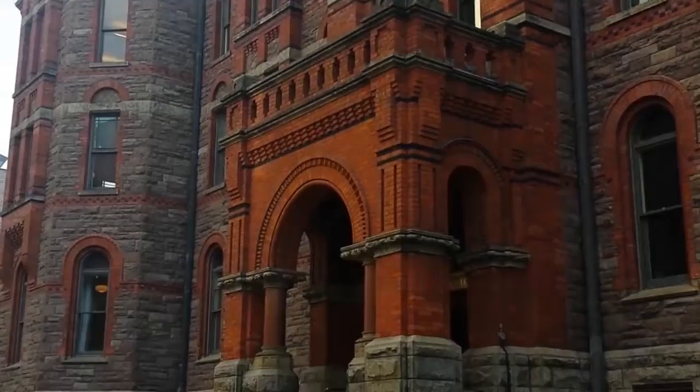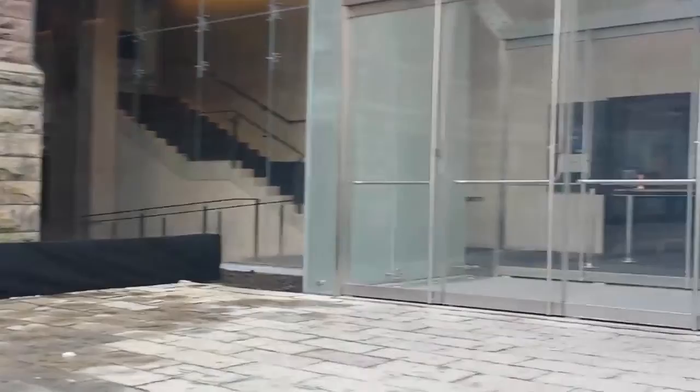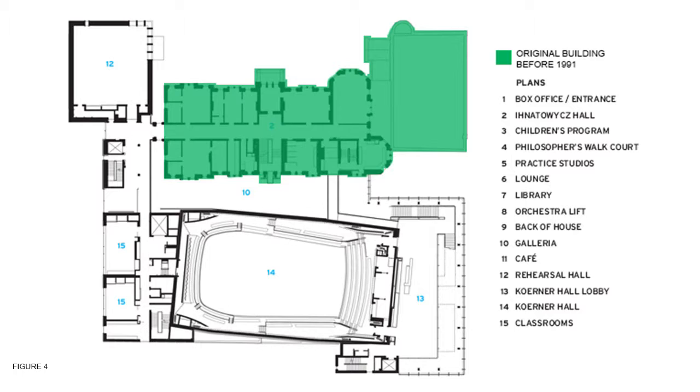In 1991, the Conservatory developed a master plan to renovate its historic building and expand it with the construction of new facilities on the same site. The plan was carried out by KPMB Architects in stages and was completed in 2005.